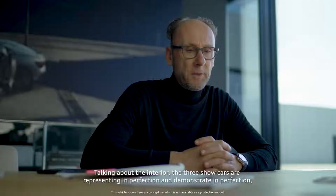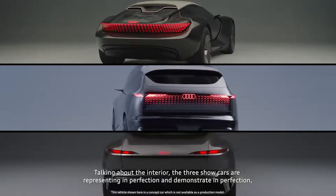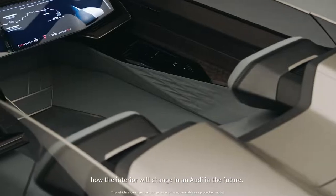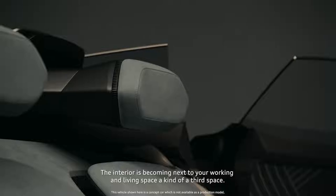Talking about the interior, the three show cars are demonstrating in perfection how the interior will change in the future. The interior is becoming, next to your working and living space, a kind of a third space.